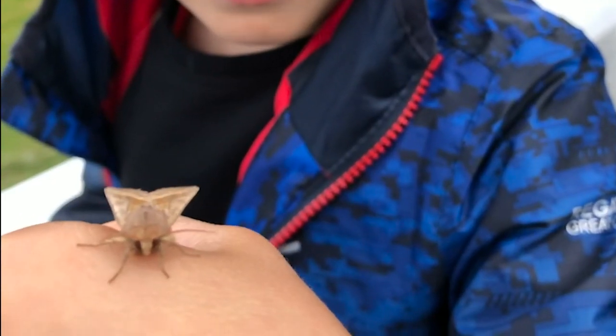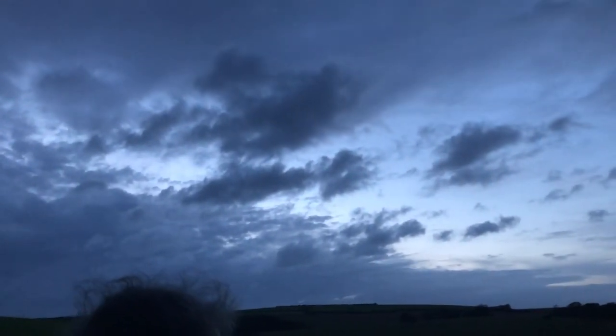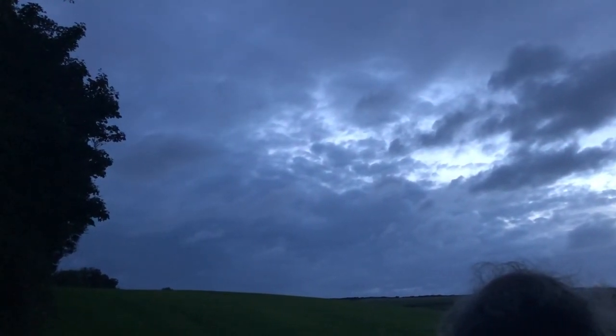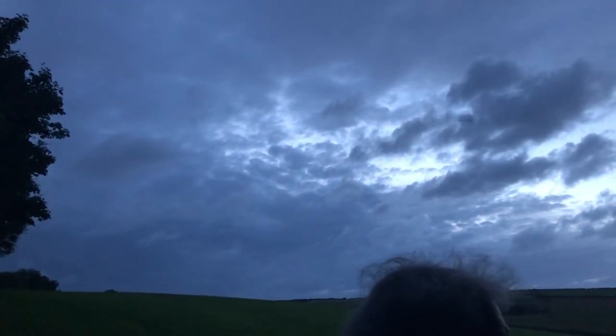As the summer nights shorten, we take visitors on bat walks where you may be lucky enough to spot the great horseshoe bat, an endangered species. It almost sounds like just an oystercatcher is on the seashore almost.